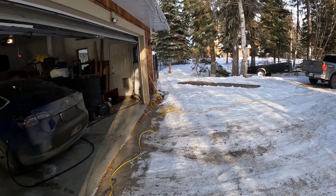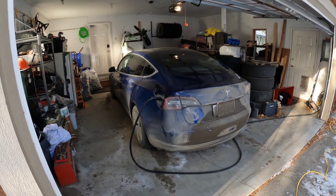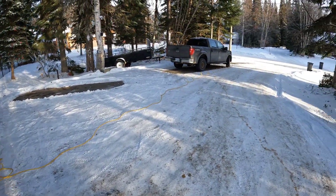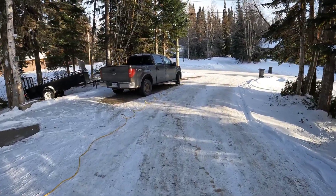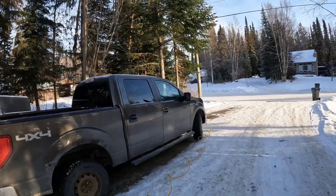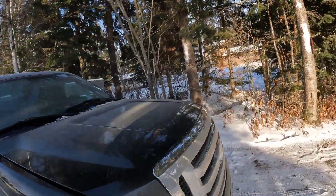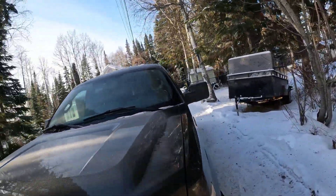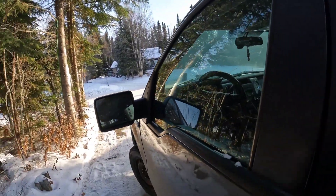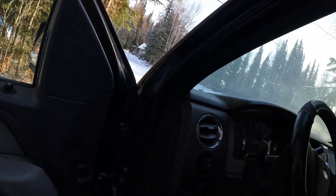I'm going to do a cold weather charging video and cold weather EV video in general. This is my Tesla Model 3 Long Range All-Wheel Drive — the only car I haven't had a problem with. All these other ICE vehicles, this F-150, it hasn't been able to start for a number of hours. I have a little battery charger on there, tried lithium-ion boosters, they all get it to crank. Let's see if we can get this started before we get into our supercharging video.